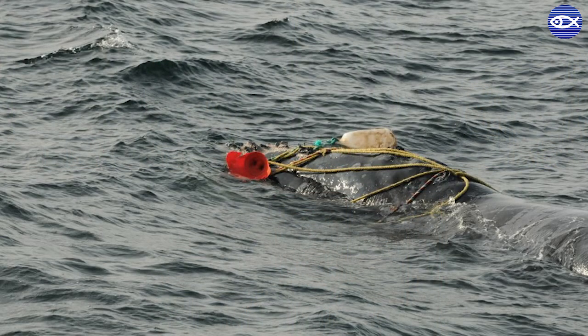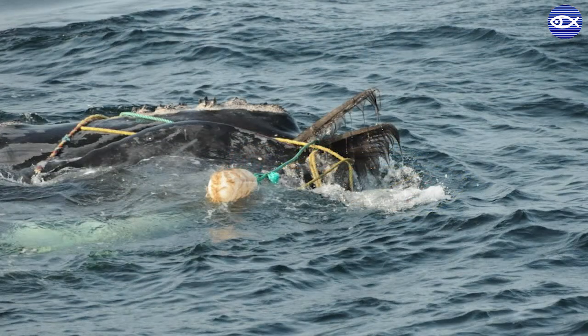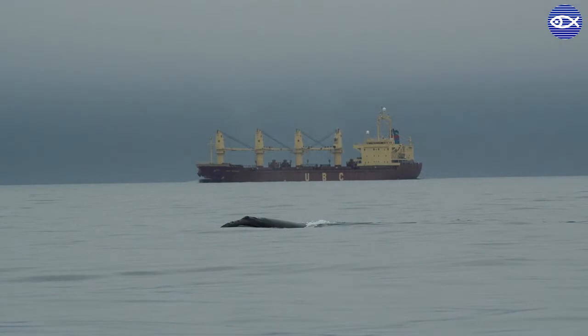My name is Amy Knowlton and I'm here with Marilyn Marks and Heather Pettis. We are going to share with you some of our research that explores the effects of human activities on right whales. North Atlantic right whales have been nicknamed the urban whale because of their overlap with various forms of human activity. Unfortunately, many of these activities pose significant threats to the species, especially entanglement in fishing gear and vessel strikes.